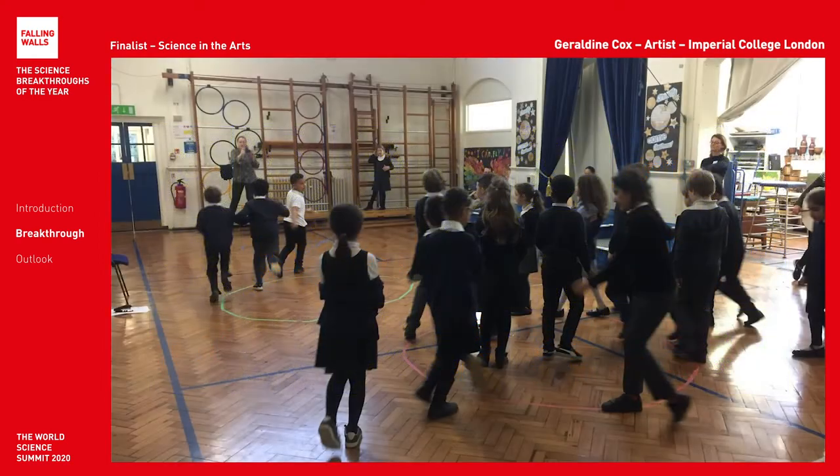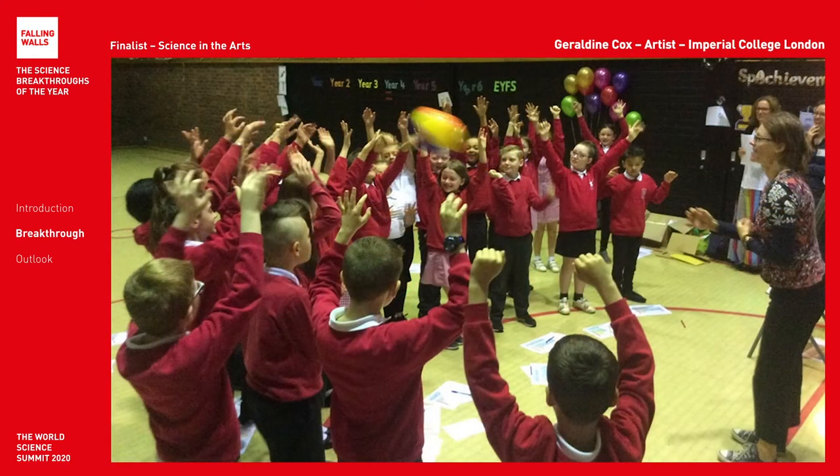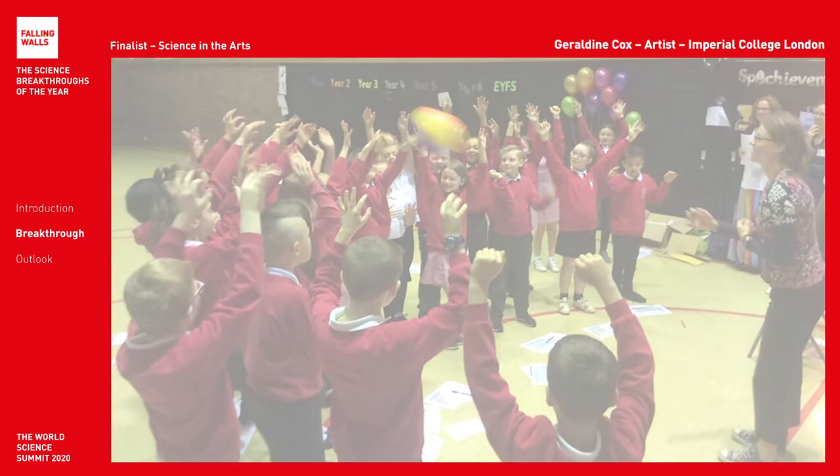The children become electrons and dance as they absorb and emit colours of light. We love gathering their feedback afterwards. My favourite is: we did no work all day.